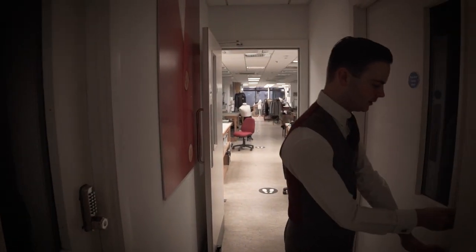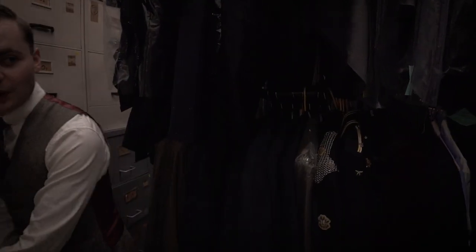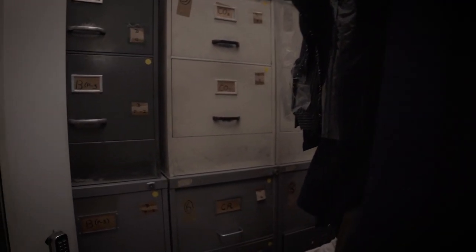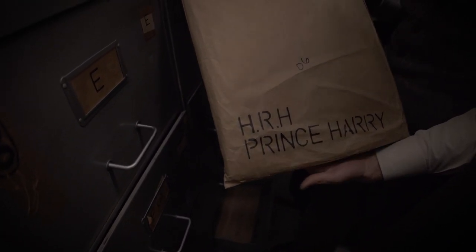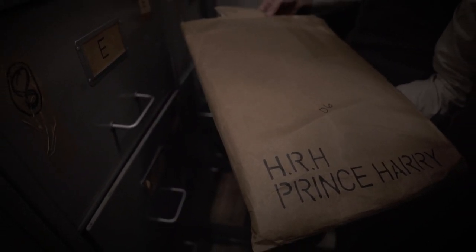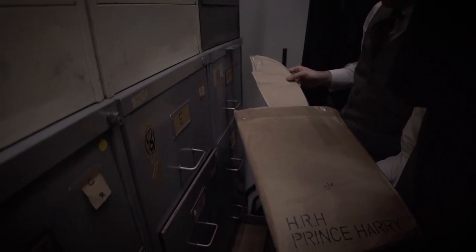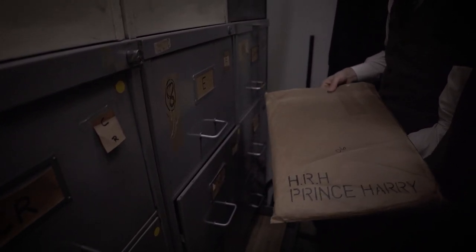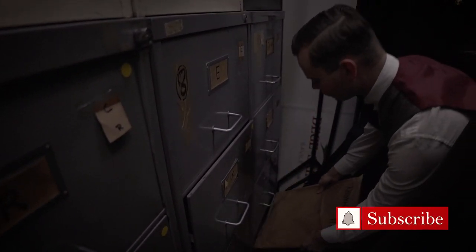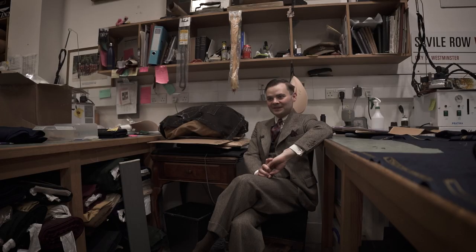First of all I'll show you our pattern room. This is where all the patterns are kept — they're all in alphabetical order and we keep our customers' patterns in here. We've got Prince Harry's pattern here. This has got his card pattern in here that we draft uniforms and bits from. That's a panel for a part of a patrol back. When we see him next we'll take some more measures and we might make changes to the pattern, but we've always got that there as a permanent reference for his size and shape.